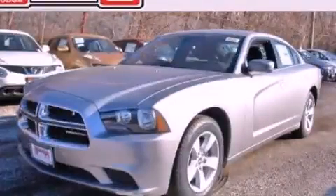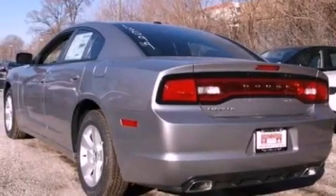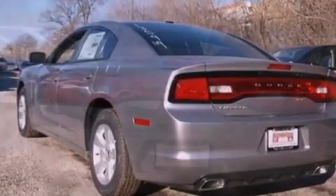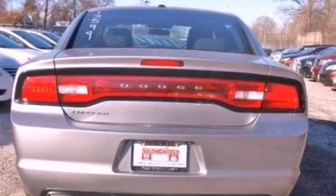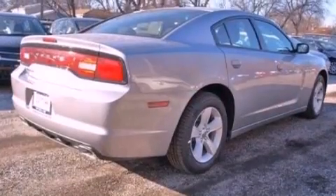This is a brand-new 2013 Dodge Charger. It has a 3.6-liter six-cylinder engine and an automatic transmission. Features include a low-tire pressure indicator, traction control and stability control systems.